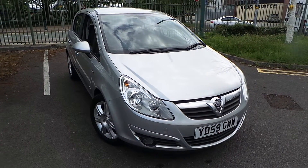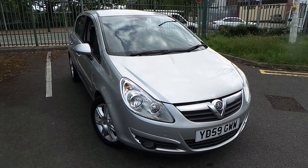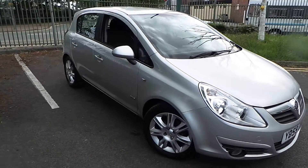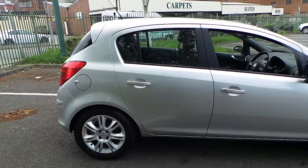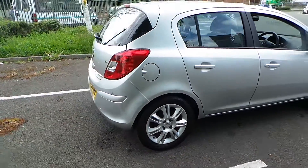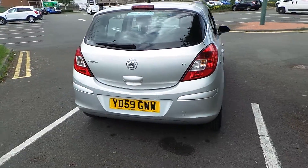Welcome to this vehicle presentation here at Pentacom Vauxhall in Eccles. Today we have for you a 59 plate Vauxhall Corsa, it's a 5 door 1.4 design, finished in silver, alloy wheels, rear parking sensors.